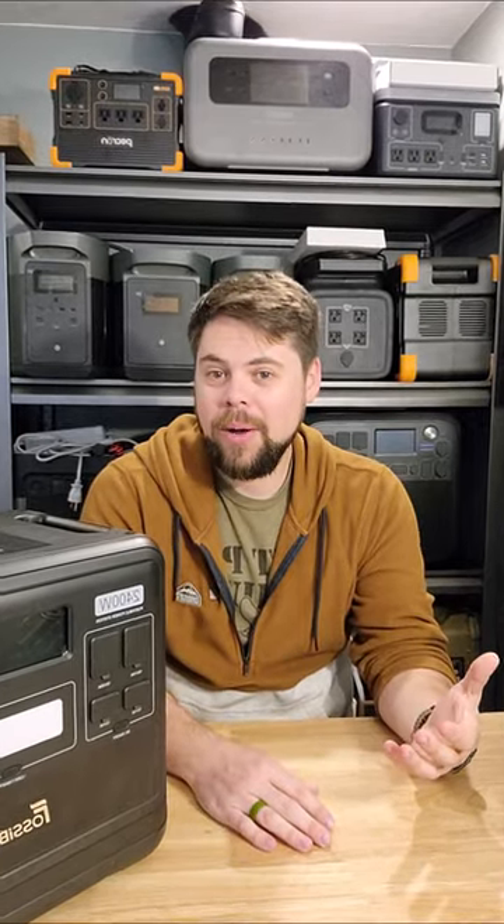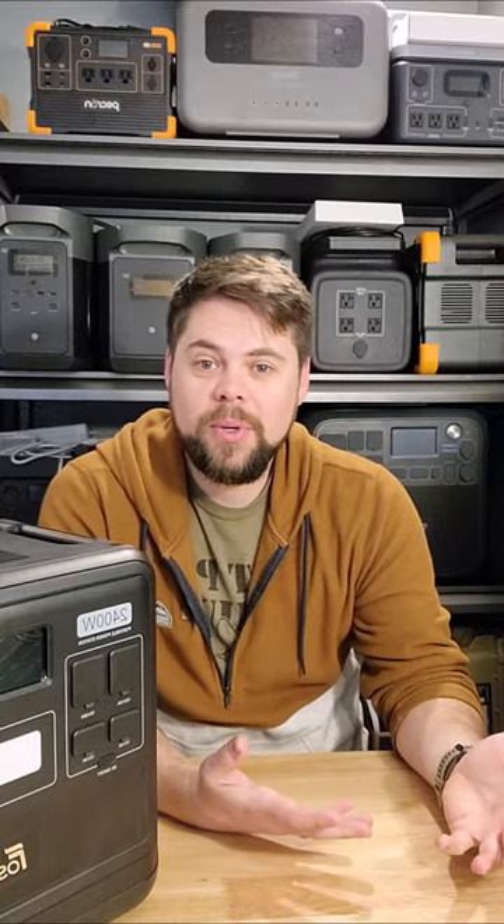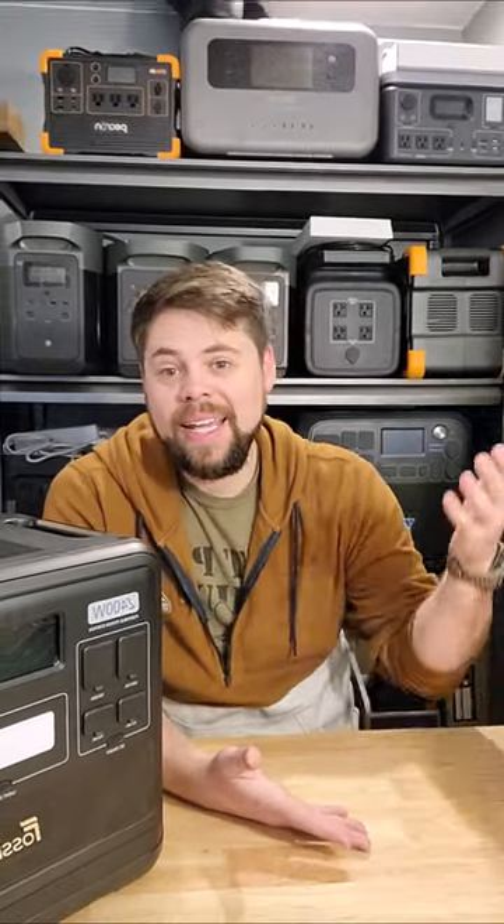For example, inverter efficiency — how much battery power you can actually get after that energy goes through the inverter. Can you truly get the solar input that's rated on the spec sheet into the battery? All of those things really matter when you're making those decisions, and that's why it's Powered Portable Solar — that's what we help people do.